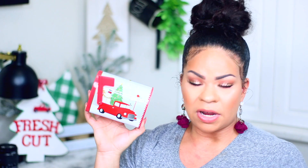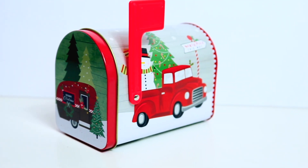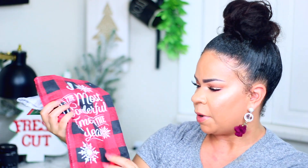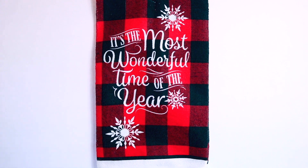I grabbed one of these little mailboxes with the little red truck and snowman on it - it has a flag you can put up and inside you can put candy or use it for decor. I got two of the new dish towels - one is black and red buffalo check that says 'It's the Most Wonderful Time of the Year,' and the other has the little red truck and says 'Dashing Through the Snow.'